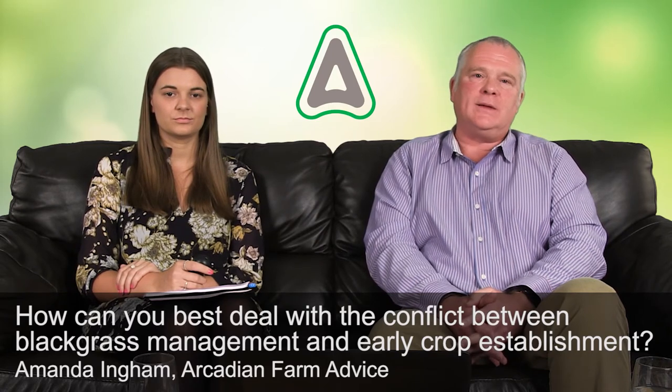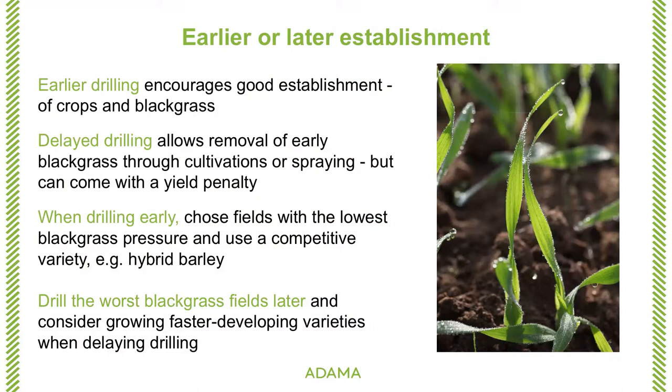We know clearly that early drilling encourages good establishment. I believe now at least 50% of the winter wheat is drilled before the end of September, which is earlier than it was certainly 10 years ago. So there has been a move towards earlier drilling. The conflict arises because black grass is particularly well suited to the type of methods that we use to grow winter wheat successfully. Earlier drilling encourages good establishment of the crops, but equally the black grass can get away sooner as well. Earlier drilling also reduces the opportunity for stale seedbed techniques.